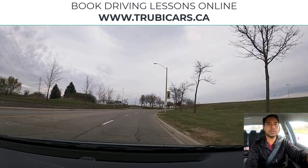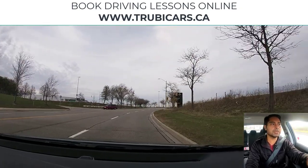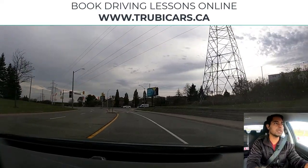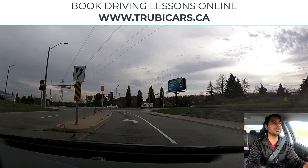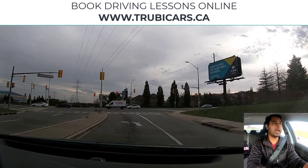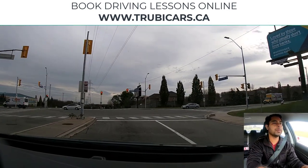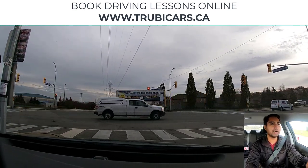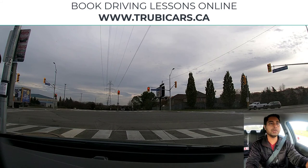Speed limit sign on the right hand side — maximum 50 kilometers. We are going to turn left at this intersection. I have my left blinker on and I'm going to stop before the stop line. The first white line is the stop line, and now we are waiting for the light to turn green.